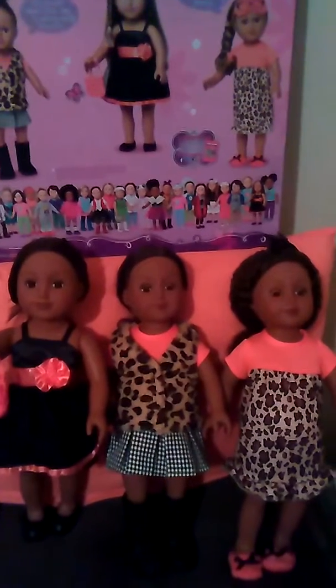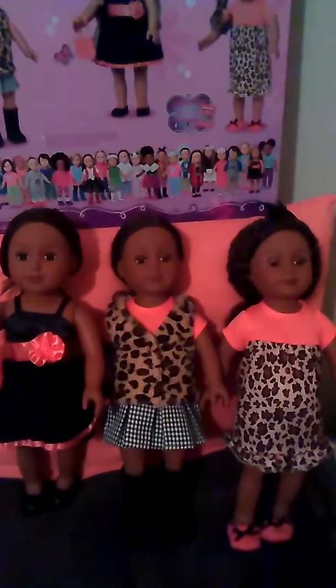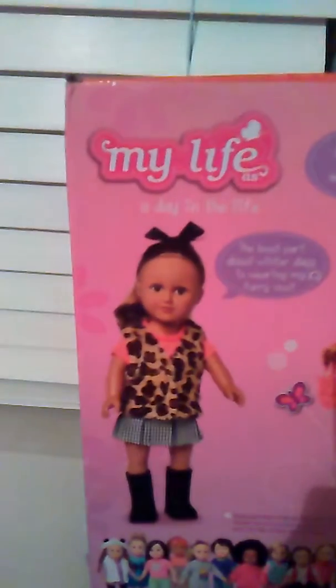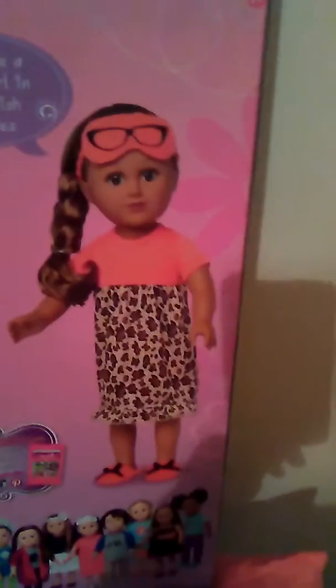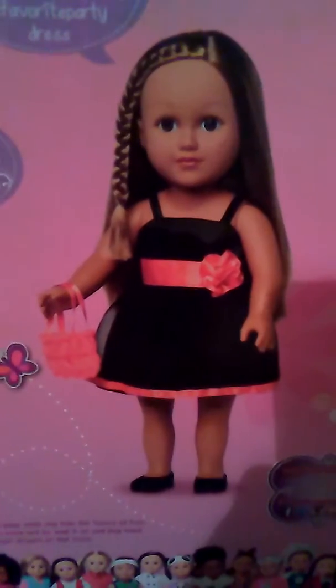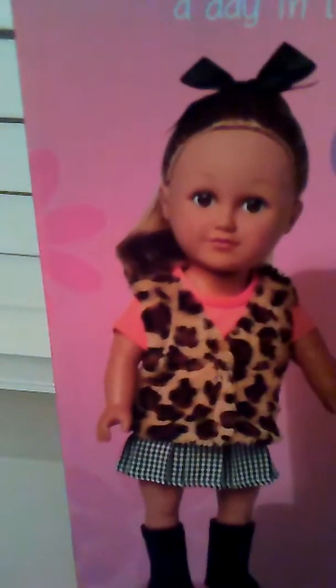Welcome to My Life as a Doll. Today we are going to look at the My Life 3-Piece Wardrobe Sets that are out for the holiday season at Walmart. There are four different varieties and I chose the one that had the fanciest and most dynamic outfits, including this leopard print dress, the black evening dress, and the leopard jacket.